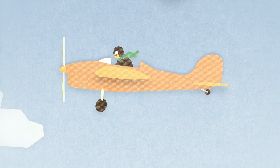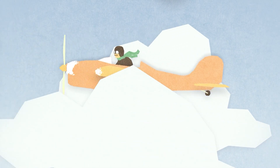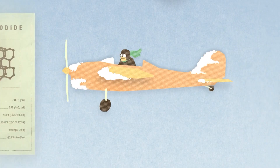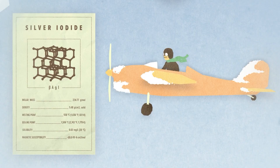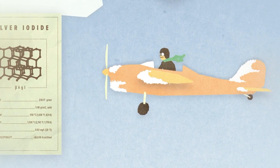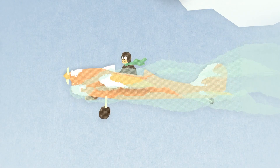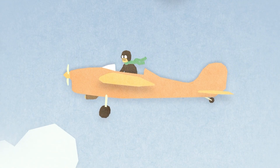It first started out with scientists in the 1940s. They wanted to prevent ice from forming on planes as they flew through clouds. They eventually discovered that introducing dry ice or silver iodide into these clouds helped solve the problem. Chemicals mixing in with super-cooled water droplets induced the formation of ice crystals, reducing icing on the aircraft surface and having it fall eventually as rain.